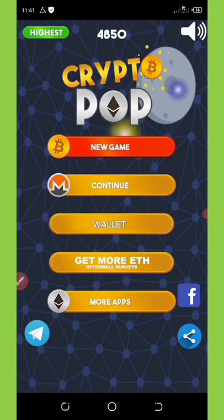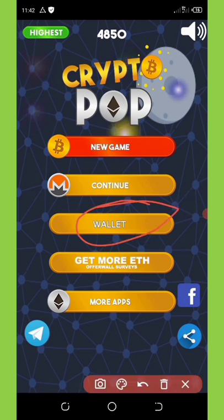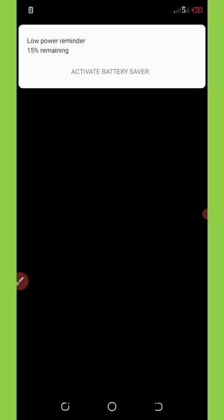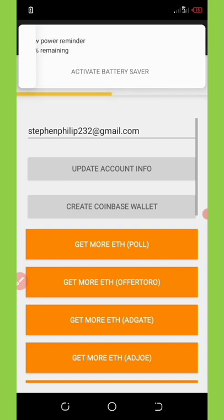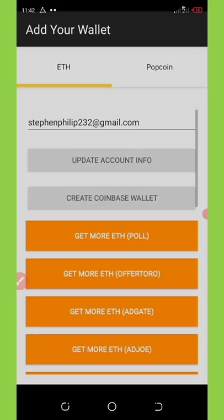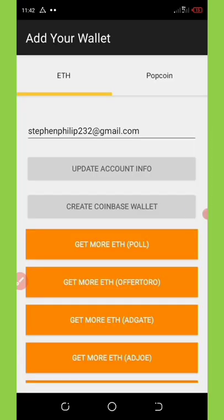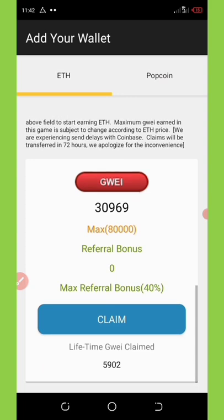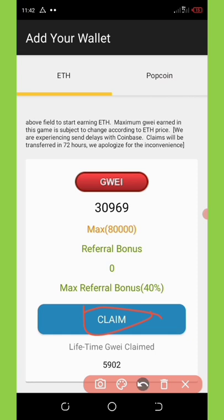Let's go to the withdrawal section. We're going to click on the Wallet button, which will take us to the wallet section. I have 15 percent battery here — let me see if it's going to be enough. Here is my wallet, and you're going to scroll down to where it says 'Claim Your Bonus.' We're going to click on the Claim button.